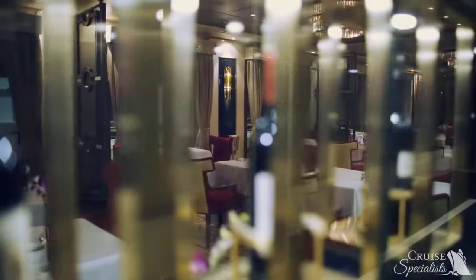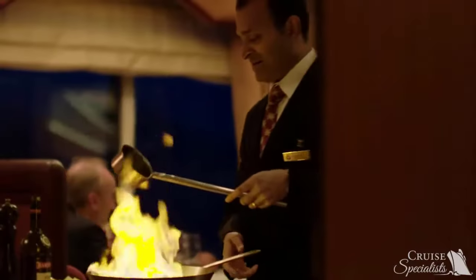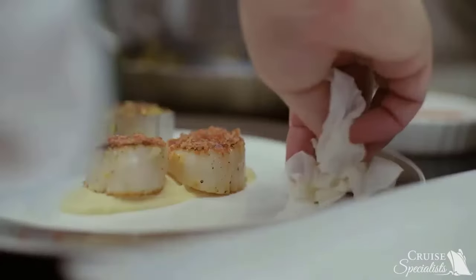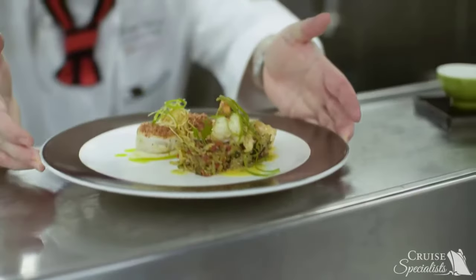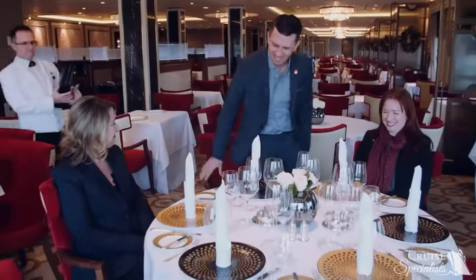We have arrived in the exquisite Queen's Grill restaurant. This is the ultimate dining experience for guests staying in the Queen's Grill suites. As you can see, it's a beautiful, intimate dining room with lots of tables for two and tableside preparation. As you would expect, the menu is exquisite — but if you so choose, the chef will prepare whatever you would like.